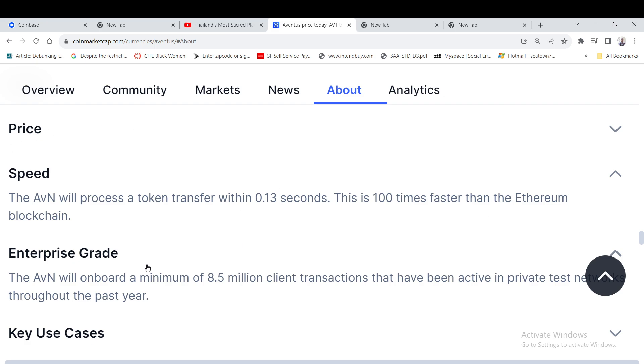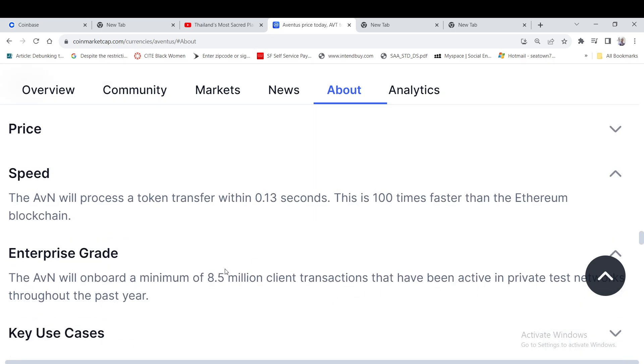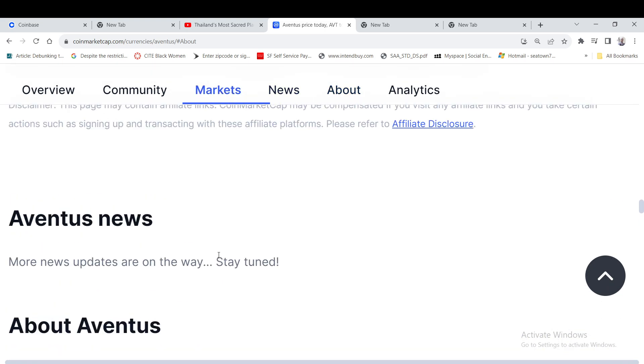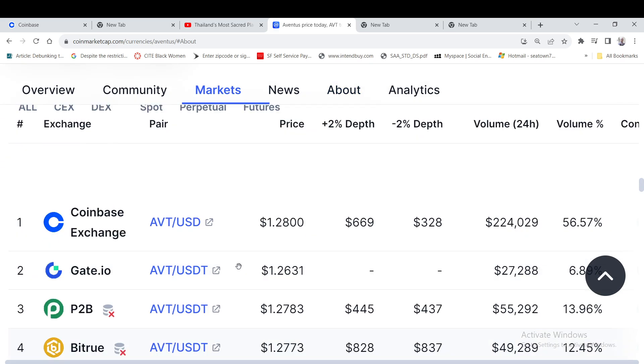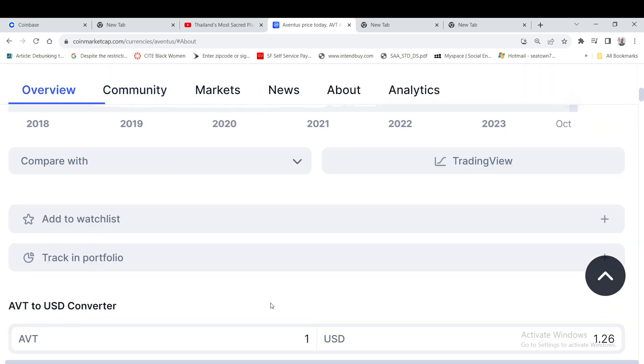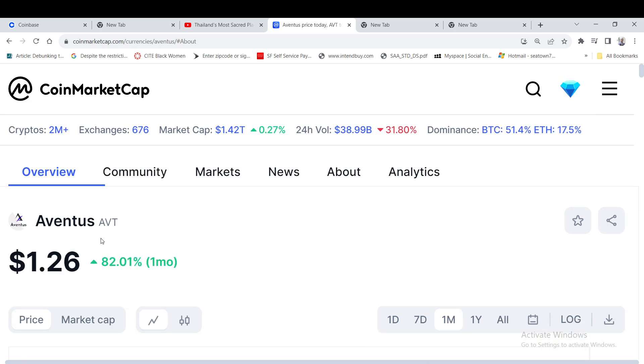It's 100 times faster than Ethereum and enterprise grade — I definitely have this on my watch list on Coinbase. The way this is looking, this could probably hit $10 within a couple of months, possibly sooner. For the all-time high in late 2024 or 2025, I could see this hitting $20, maybe $25 or more. The all-time high was about $4, but during the next crypto bull run, I'll say maybe $20 or more in the peak. It's already at $1.26, which is why I think it can hit $20 or more.